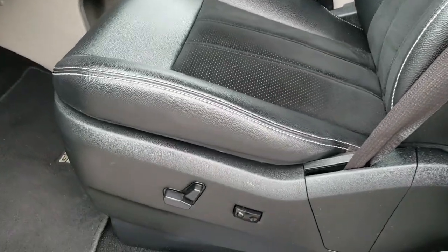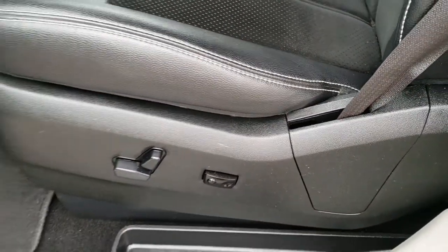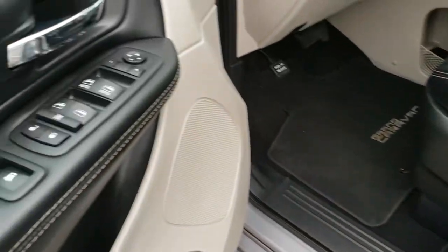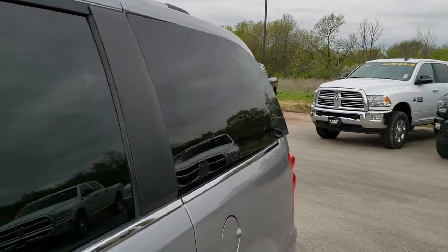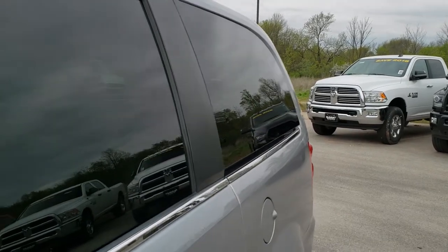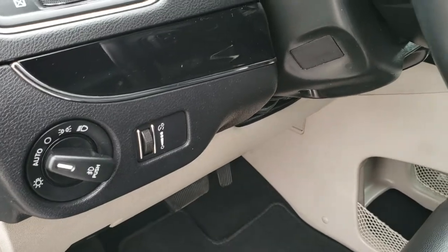Inside, this SXT package gives you the black leather and suede insert seats — no rips or tears in that seat. Does have a power driver's seat with lumbar, power windows, power locks, power mirrors. This button right here vents out your rear windows — a really nice feature that you just don't get with the Pacifica. Auto headlamps and tilt telescopic steering wheel.